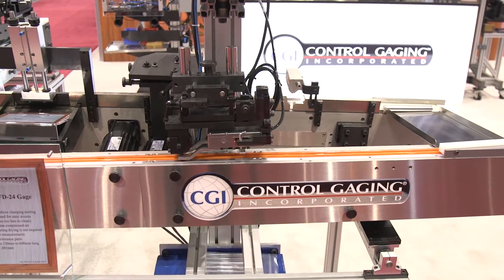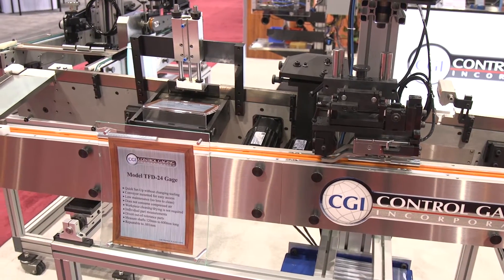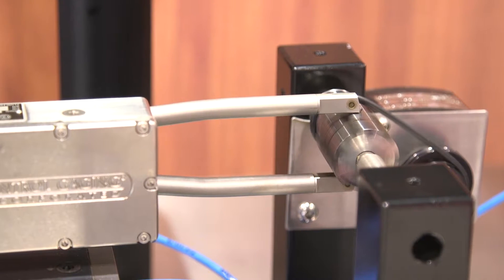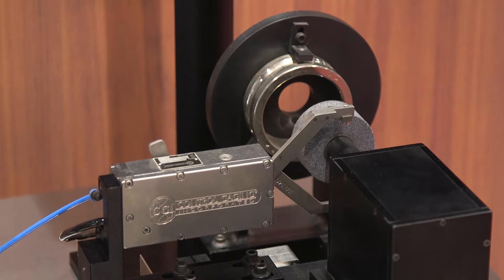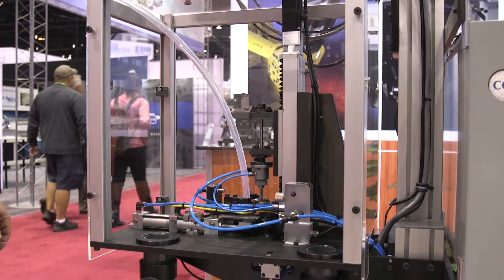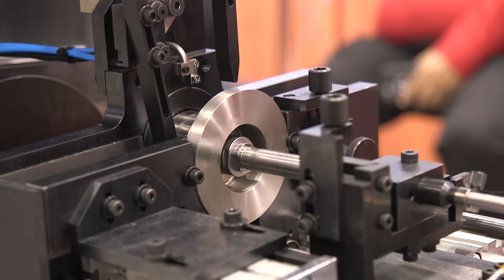Whenever it comes to post-process inline measurement, we know our customers require tough, rugged, reliable equipment. Control Gauging can provide you with the solutions that are demanded on your shop floor. Through innovation, design, and service, Control Gauging provides the best gauging option for your factory needs.